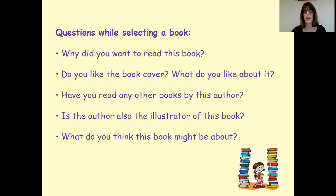So when selecting the book, asking questions like: Why did you want to read this book? Do you like the book cover? What is it that's attracted you to it? What do you like about it? Thinking about the authors — a familiar author that the child knows. And just having that conversation about what this book could be about, what might we want to read together?